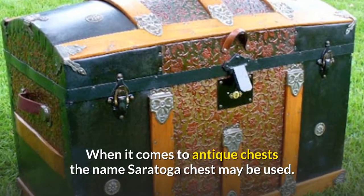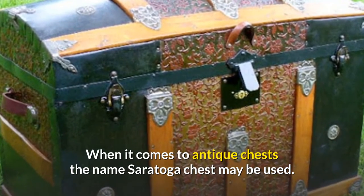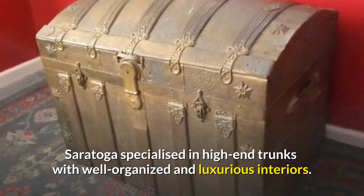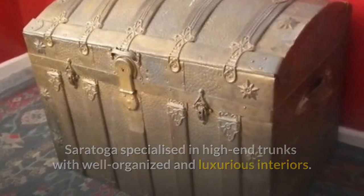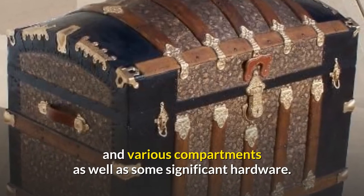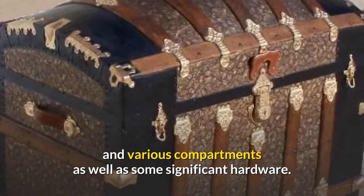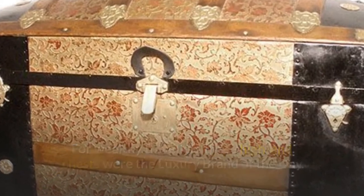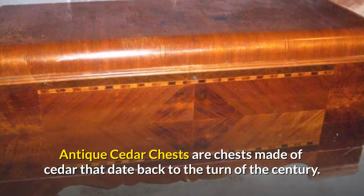When it comes to antique chests, the name Saratoga chest may be used. Saratoga specialized in high-end trunks with well-organized and luxurious interiors — inside Saratoga chests you'll find drawers and various compartments, as well as significant hardware for wealthy travelers. These high-end chests were the luxury brand of the day. Antique cedar chests are chests made of cedar that date back to the turn of the century.